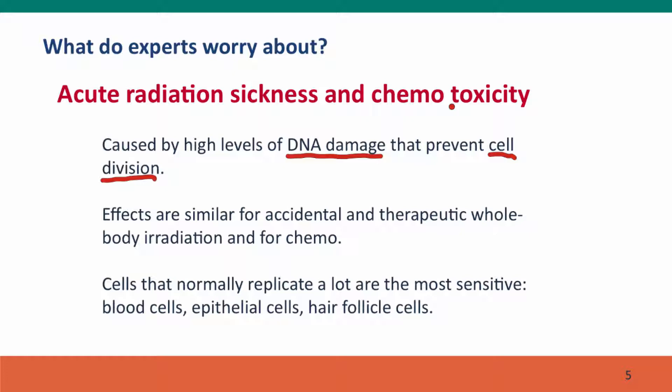For cancer chemotherapy or accidental exposure, the cells that are most sensitive, apart from the cancer cells themselves, are cells that normally replicate a lot: blood cells, skin cells, and hair follicle cells. These are responsible for all of the distressing symptoms of cancer chemotherapy.